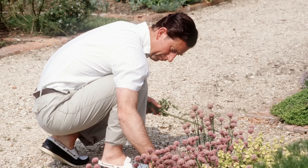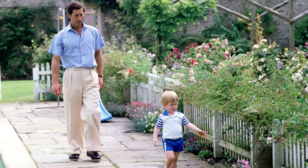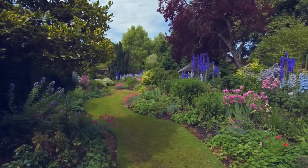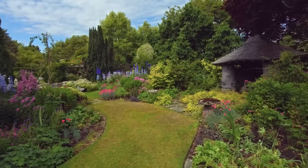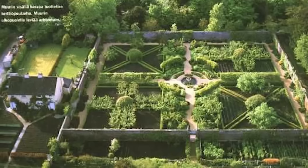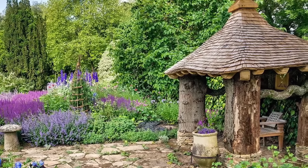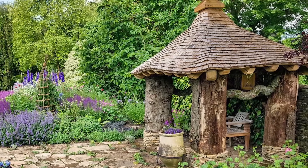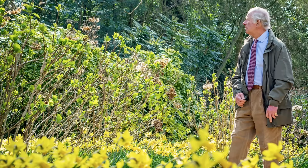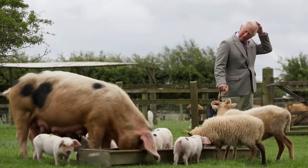The gardens at Highgrove soon became a labor of love for Charles, who meticulously planned and cultivated each area to reflect his ecological principles and personal tastes. From the enchanting sundial garden to the tranquil stumper, each garden tells a unique story and celebrates the beauty of the natural world. The king has created the carpet garden, southern hemisphere garden, walled garden, the autumn walk, sundial garden, and a woodland garden, featuring two classical temples made from green oak and a stumper created by Julian and Isabel Mannerman in 1996. Other buildings include beehive pavilions and a beef yard designed by Billy Bertram, built in the traditional Cotswold stone.